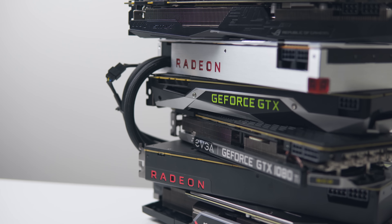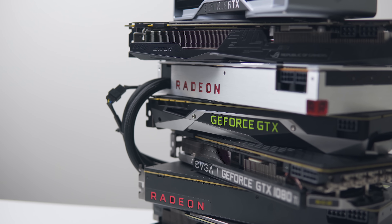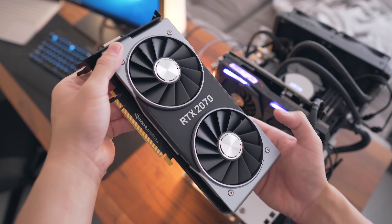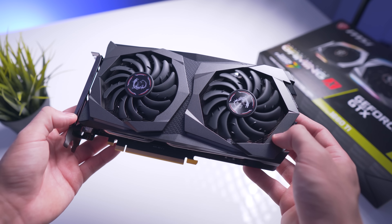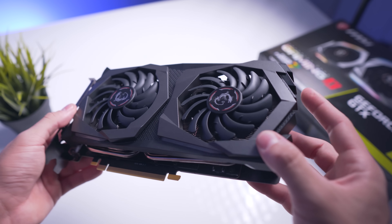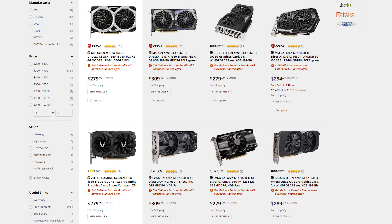Before we get started on specific GPU recommendations, I'd like to start with some general advice when it comes to specific models. My first tip is to generally stay away from those premium models — the ones that sometimes come in at a $50 premium or more. They do a great job of looking more appealing and faster than the base models, but most of the time you should just save your money and get the base models.